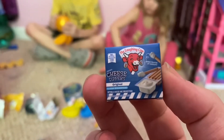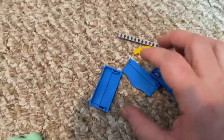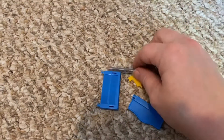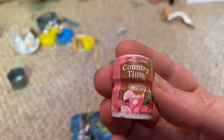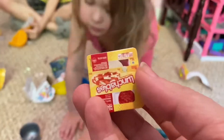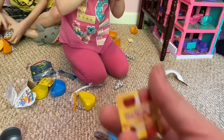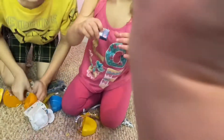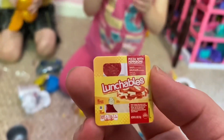He got cheese Dipples. Look what she got — I'm going to have to put this together. She got Country Time pink lemonade. She got a Lunchable — pizza Lunchable! Oh my goodness, I want that!